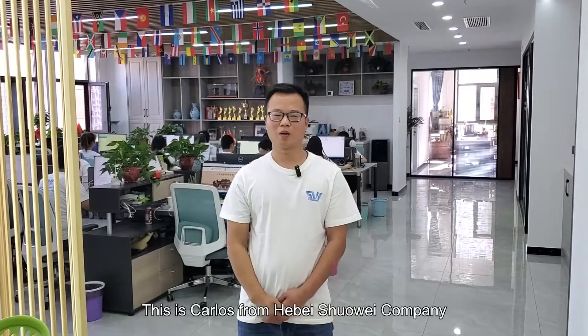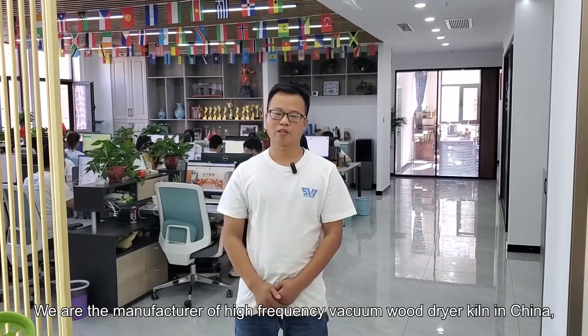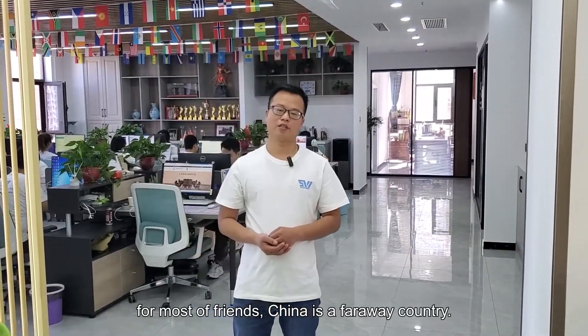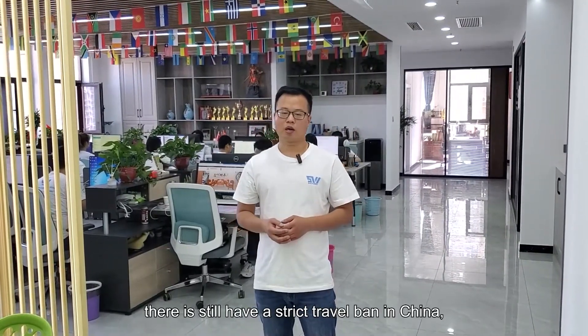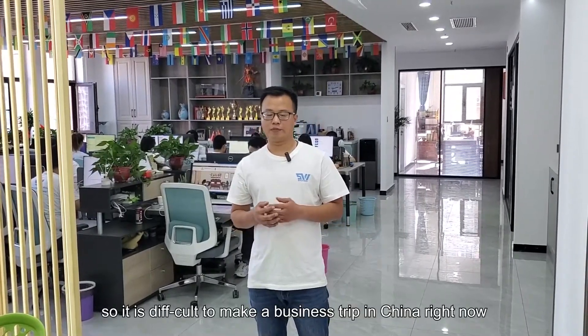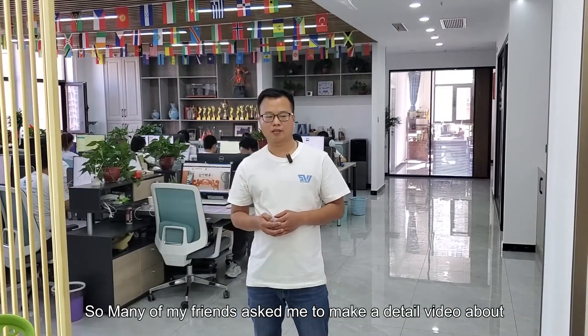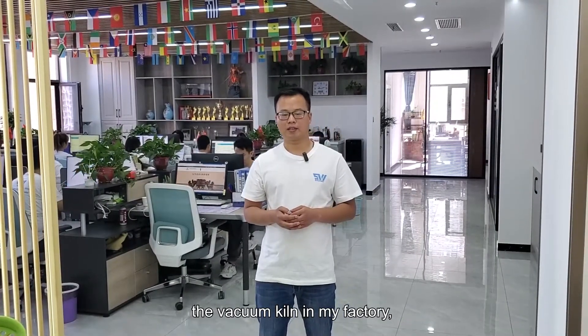Hello everyone, this is Carlos from Herbishoi company. We are the manufacturer of high-frequency vacuum wood drying kiln in China. For most of France, China is a faraway country during the period of Covid. There is still a strict travel ban in China, so it's difficult to make a business trip right now. So many of my friends asked me to make a detailed video about our vacuum kiln in my factories.